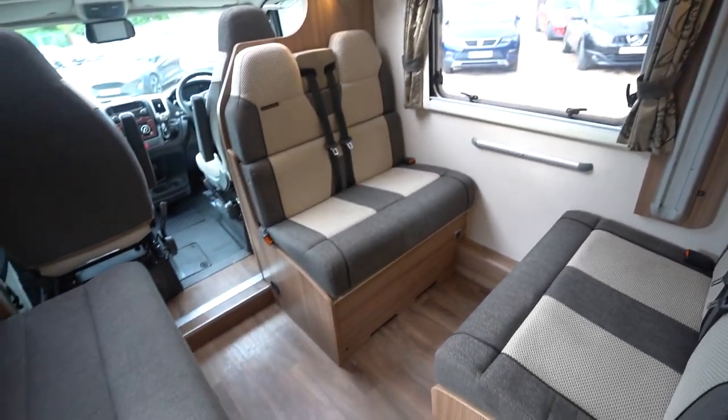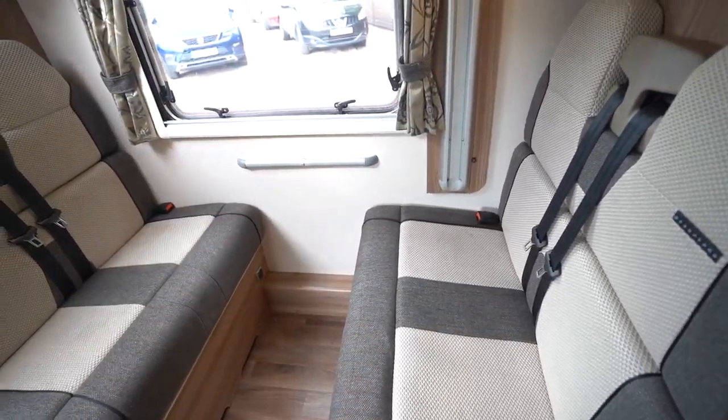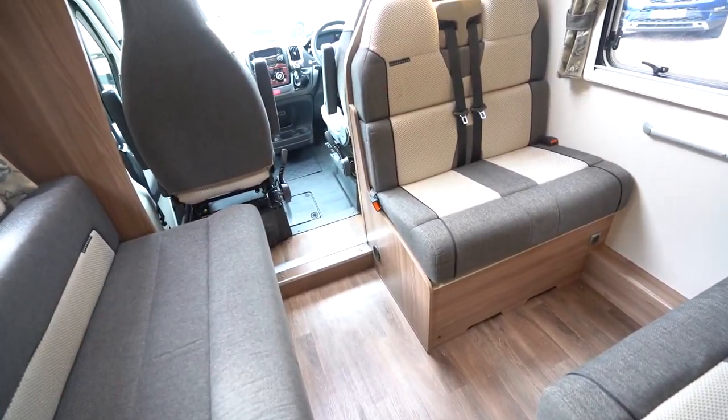You've got your bed up there, and then you've got your front lounge here which also converts to a bed. There's a double dinette where you can have your table, which fills in to make that area, and this settee slides forward so you've got a really nice big sleeping space.